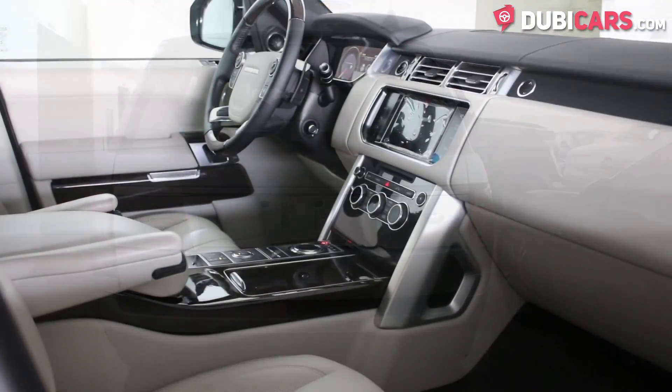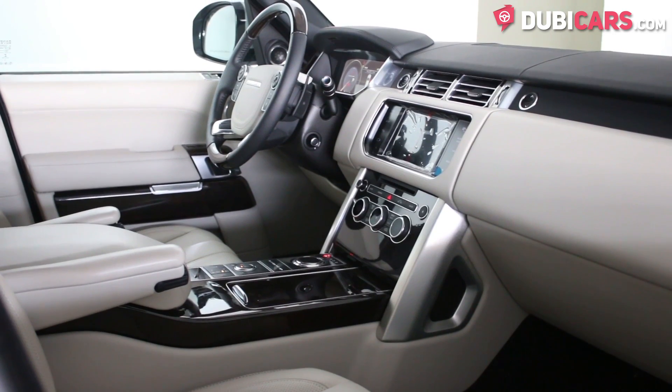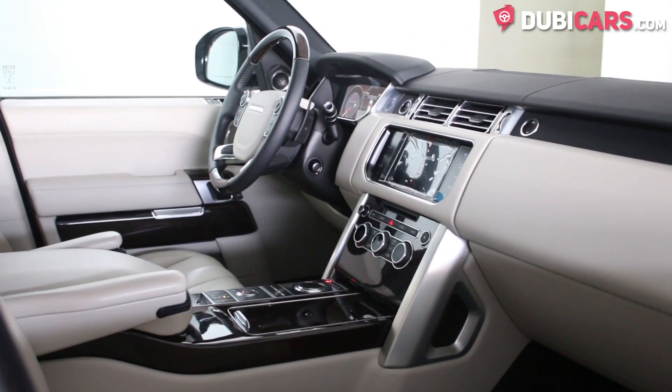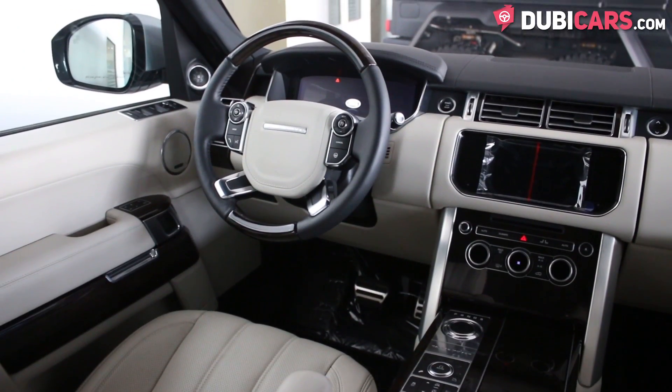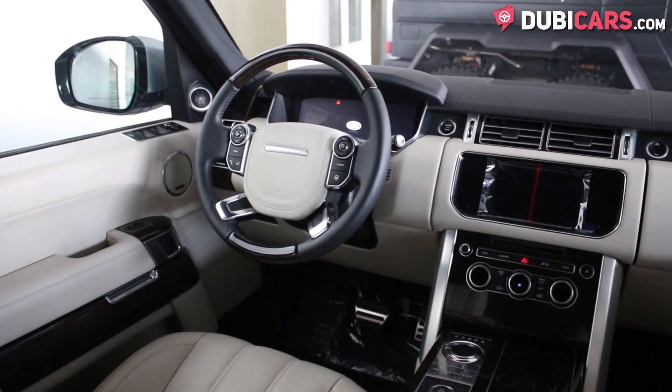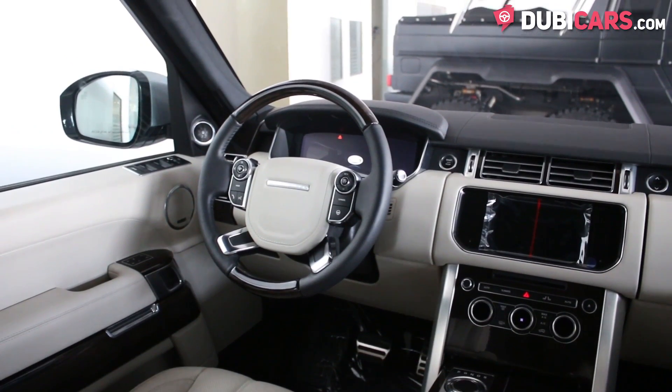Inside, there is ample space for five people on the beige leather interior. Front seats are powered with memory and can be temperature controlled by the touchscreen interface. Navigation, vehicle settings, media options, and much more are also displayed here.